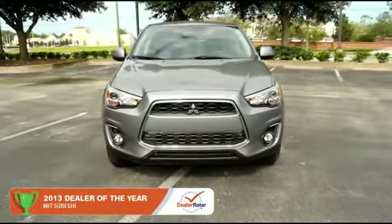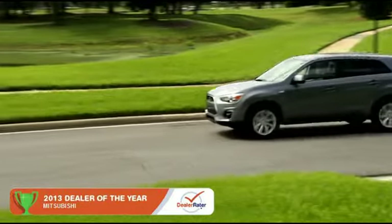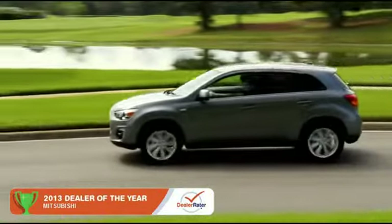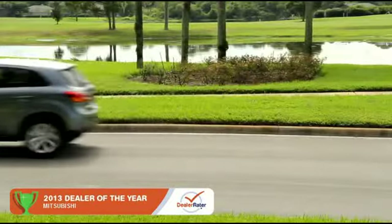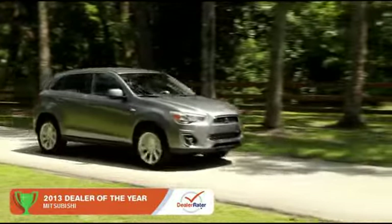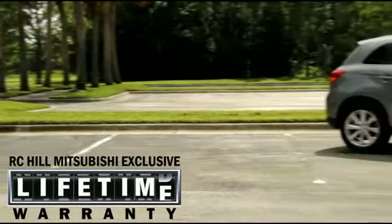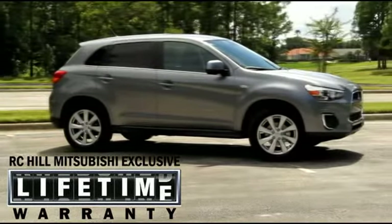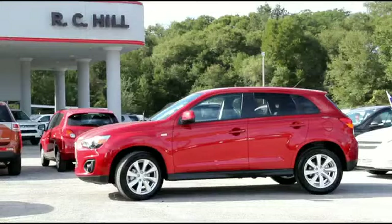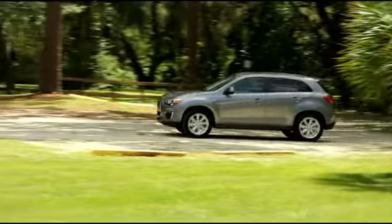The 2014 Mitsubishi Outlander Sport is at the top of its class. The versatile and stylish Outlander Sport seats five. The Outlander Sport is anchored by its industry-leading 10-year, 100,000-mile powertrain warranty, and a roadside assistance plan that provides you help if you need it for five full years. RC Hill and Mitsubishi's commitment to innovation comes from nearly a century of building some of the world's best engineered automobiles.